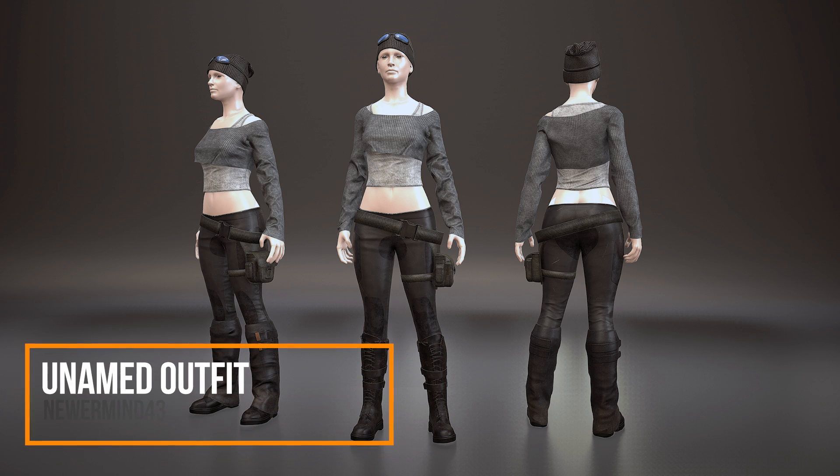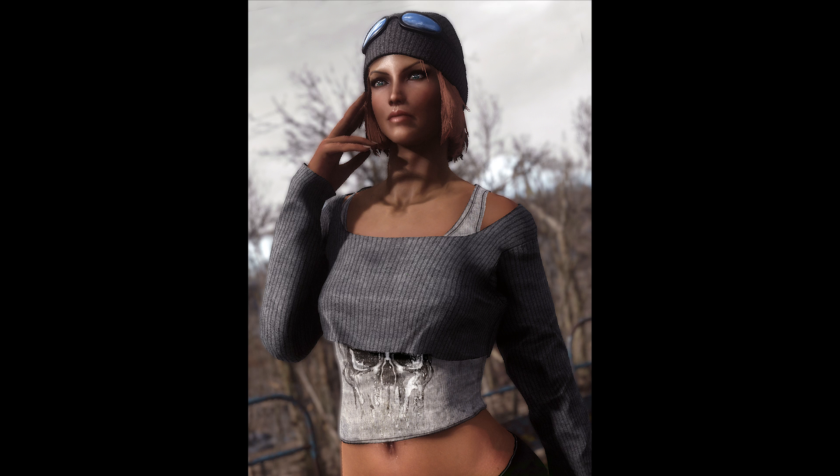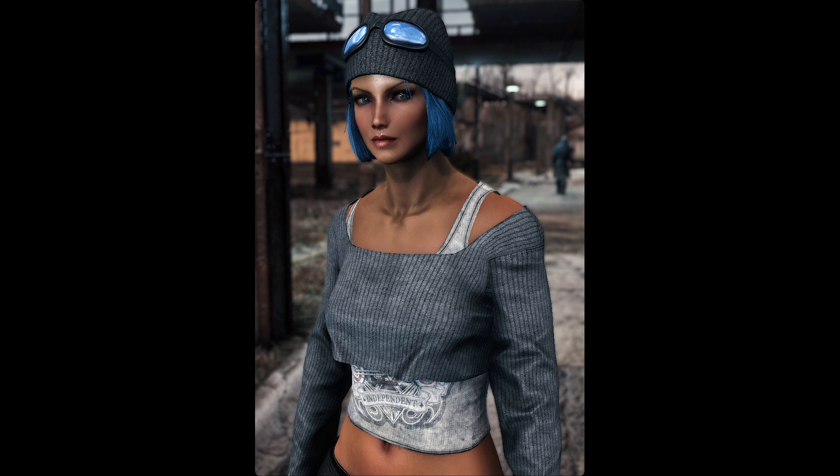We also have several images of a new outfit coming from NewerMind43. As of right now it doesn't seem like it has a title, but he's been posting several work-in-progress screenshots of it. Although it's probably not what I would typically use on my character, I know there's definitely a big audience for mods like this, and in general it just looks pretty cool.